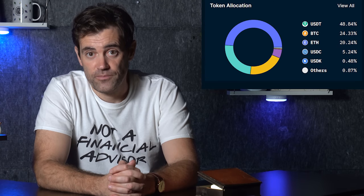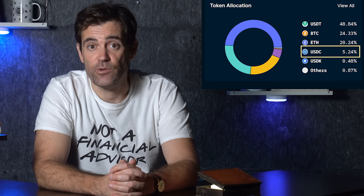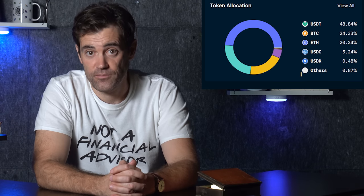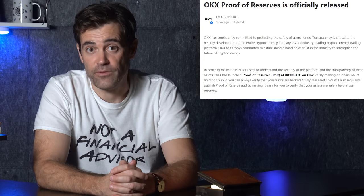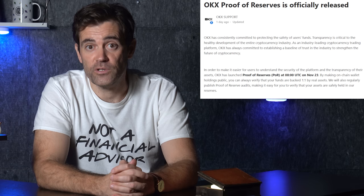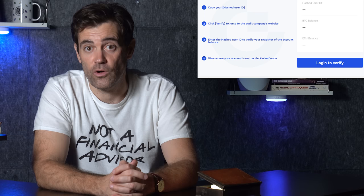Unfortunately, Nansen doesn't have any additional data either. According to Nansen, the top assets on OKX's balance sheet are as follows: almost 50% in USDT, 25% in BTC, 20% in ETH, 5% in USDC, and just a fraction of a percentage point for all the other cryptocurrencies the exchange offers. OKX's blog post notes that it will publish asset and liability information about the other cryptocurrencies it holds soon, and that the self-audit feature will become available for all these other cryptocurrencies.